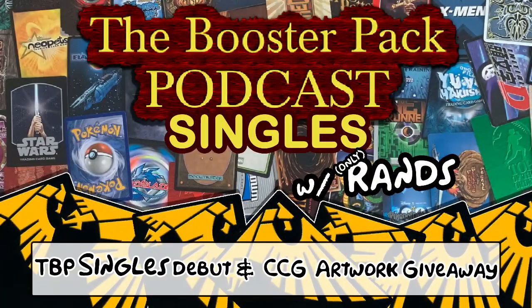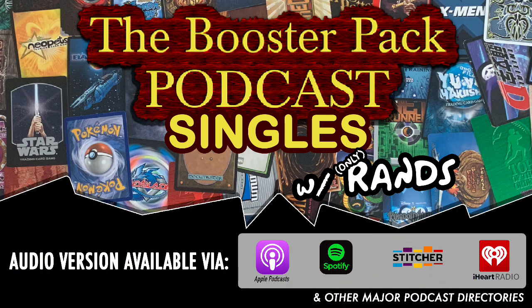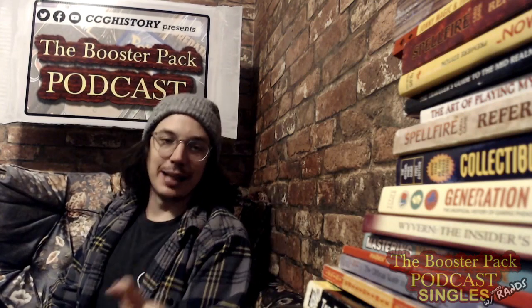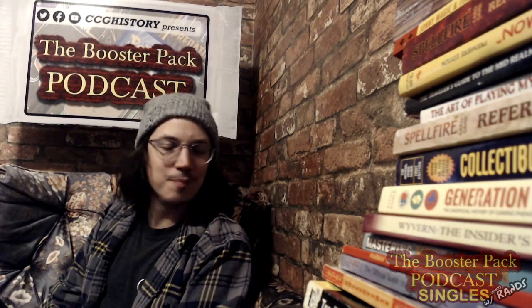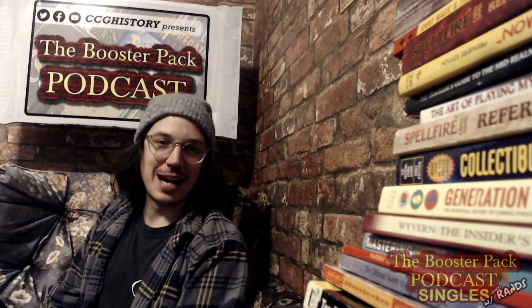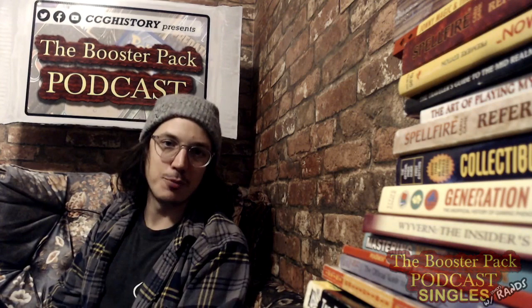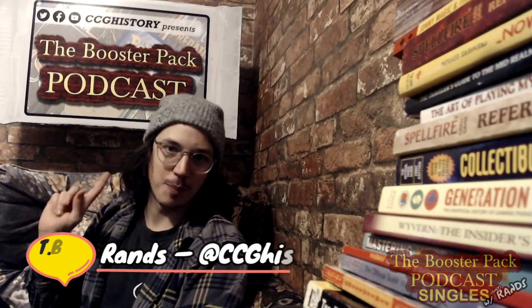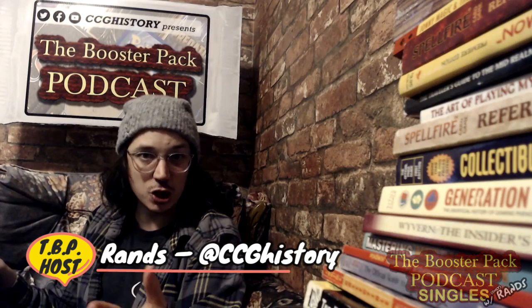We are going to have a very special giveaway of some original hand-painted collectible card game art that was actually used on a card for one of the biggest gaming franchises the world has ever known. Just a little housekeeping in case this is your first time — my name is Ranz and this is the channel where you'll find the Booster Pack podcast by CCG History, the show where I unwrap the stories and crack the mysteries of collectible games each and every episode.